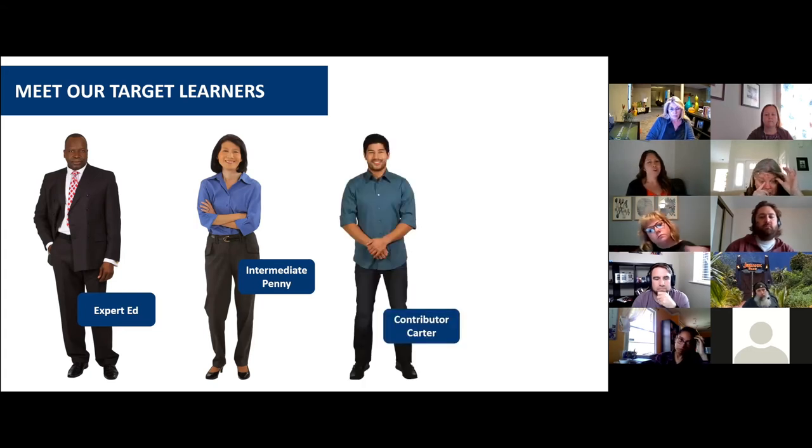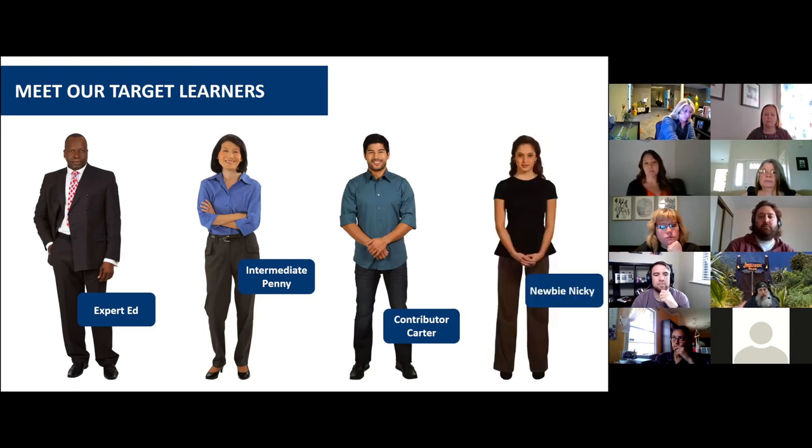Then we have Contributor Carter. They're rarely responsible for owning a client or internal meeting presentation, yet they're often asked to provide slides for other people's presentations. They select their output depending on how much time they have and their understanding of the assignment. And then finally, we have Newbie Nikki. They've never actually had to build a story in PowerPoint from scratch, and they typically work as an individual contributor, not responsible for owning client or internal presentations.